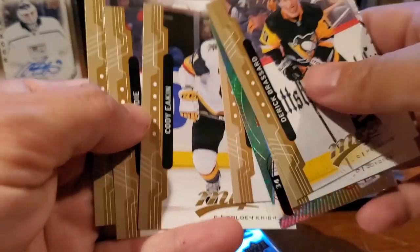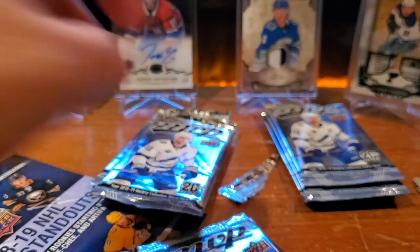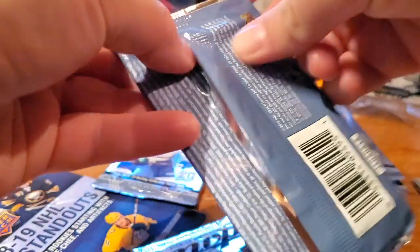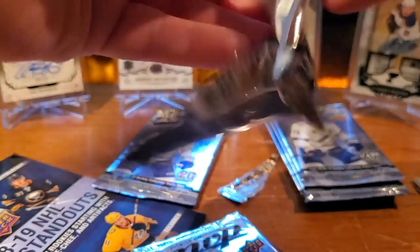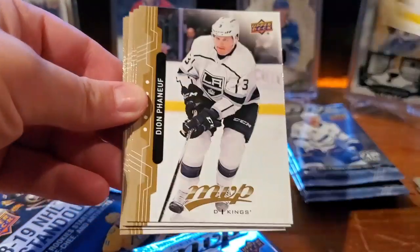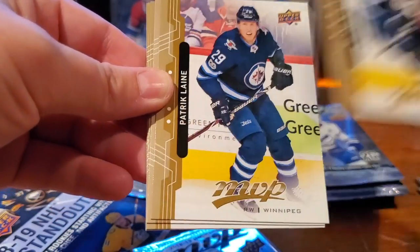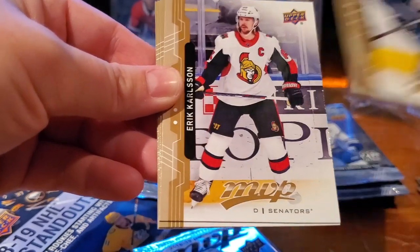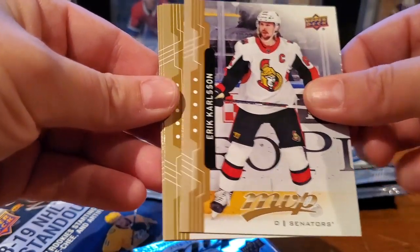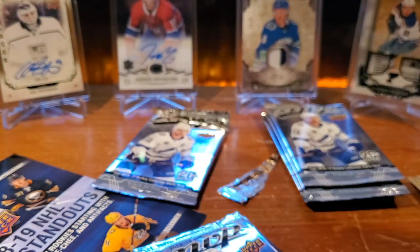Alex Ovechkin, Cody Eakin, TJ Brodie, and Milan Lucic. Jake Guentzel, Dion Phaneuf, Blake Wheeler, Patrick Elias, Erik Karlsson, Ryan Johansen, Jonathan Quick, and Tyler Johnson — base rough pack.